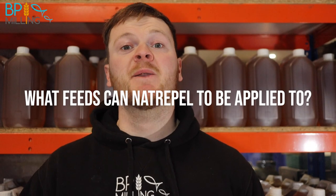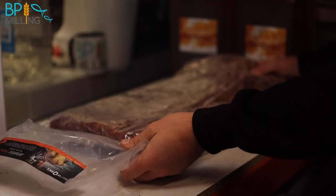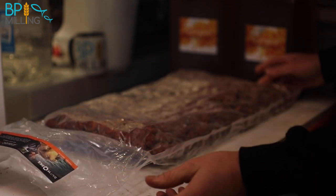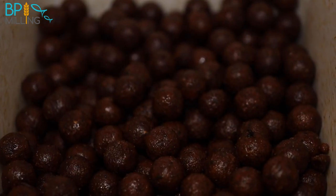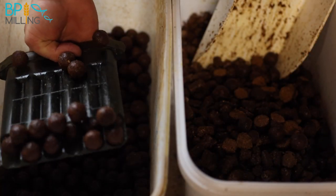It's important to say you don't have to be feeding our pellets to get the benefits of Naturopel — any pellets, or in fact any feed, will take on Naturopel. As long as the feed is below around 10% oil content, it's going to be able to draw in more oil and lift that fat content up. Any feed manufacturer's low-oil pellets will take on the Naturopel very well.